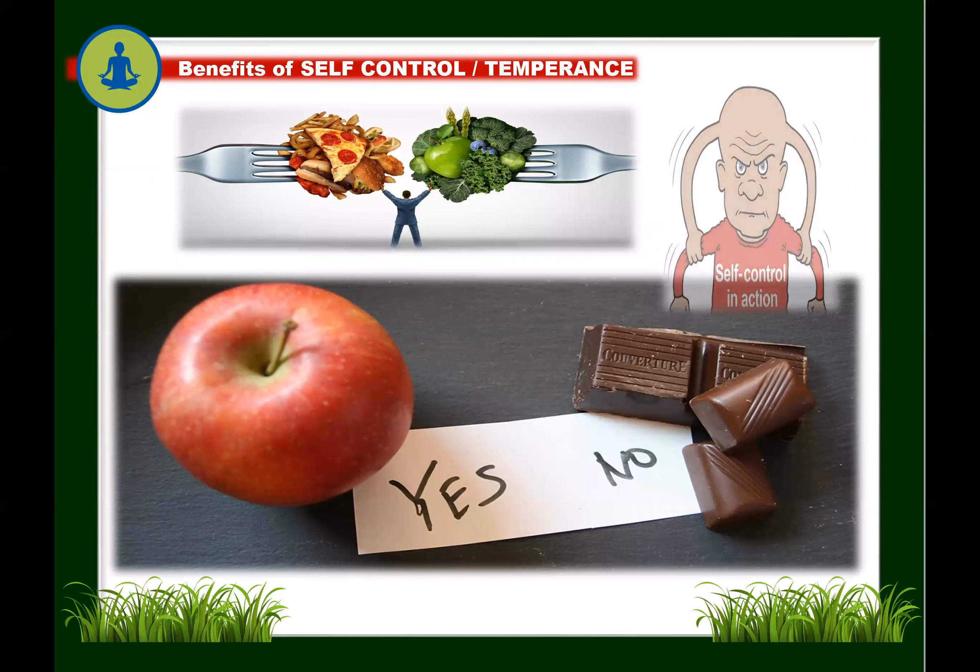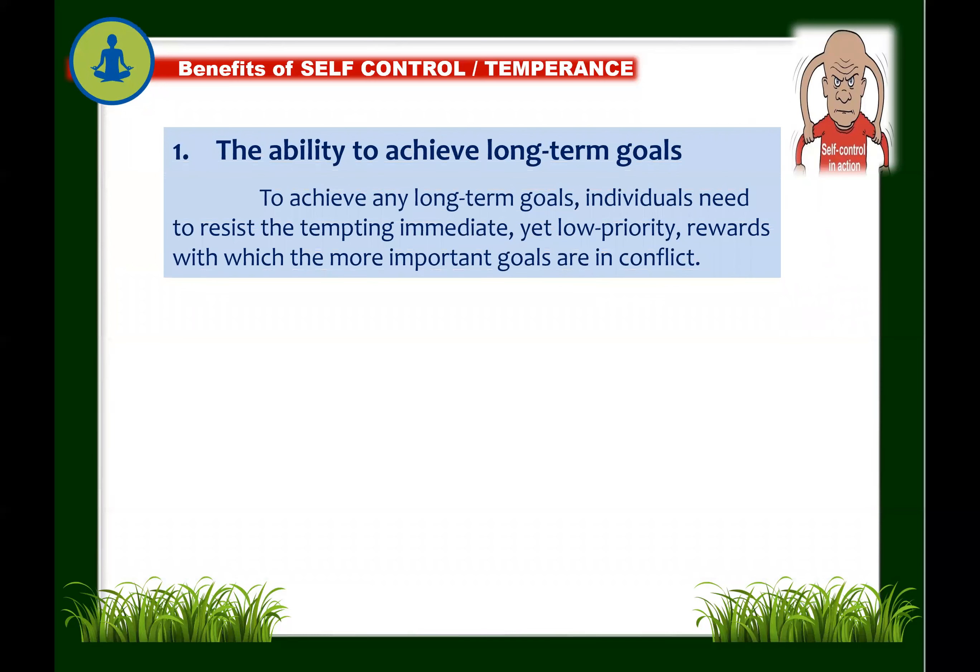Now let's go to the benefits of self-control or temperance. Self-control is the capacity to override one's impulses or desires in order to attain another goal. The alternative is indulging in an action that momentarily satisfies only a short-term goal at the expense of long-term rewards. Self-control is a vital strength and key determinant of success in everyday life. The first benefit: the ability to achieve long-term goals. Individuals need to resist tempting, immediate, yet low-priority rewards that conflict with more important goals.